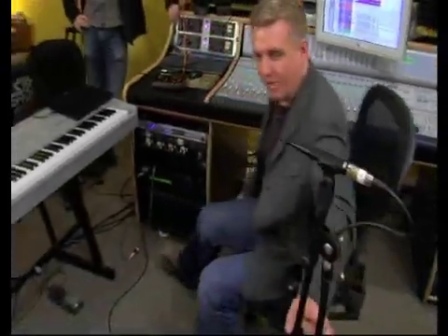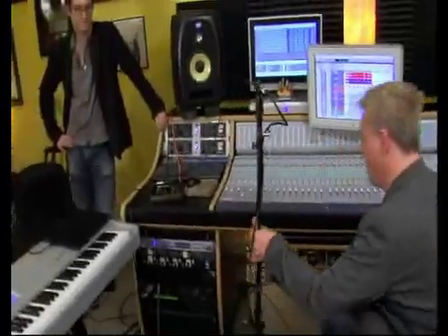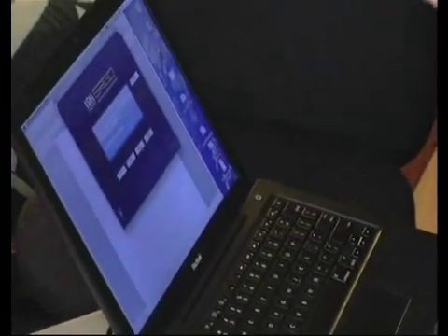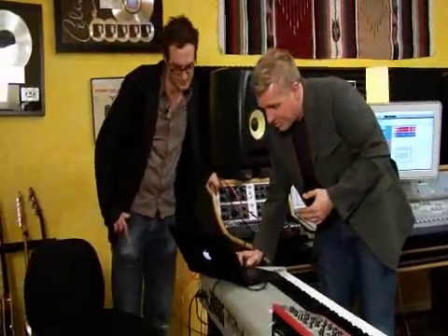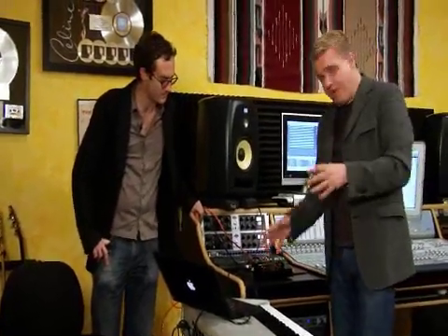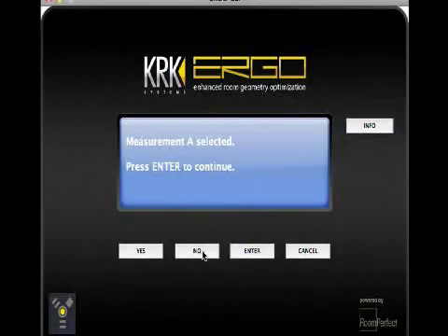What we're going to do is shoot the room using the included microphone. We set it up in the focus position — basically right where the mixer's head is going to be. We have it connected to a computer via FireWire. There's a control panel on the computer, Mac or PC, that steps you through the process. It asks if my speakers are plugged in and the calibration mic is plugged in as well. We have two measurements, one for each set of speakers. We're going to go with A and hit enter to continue.